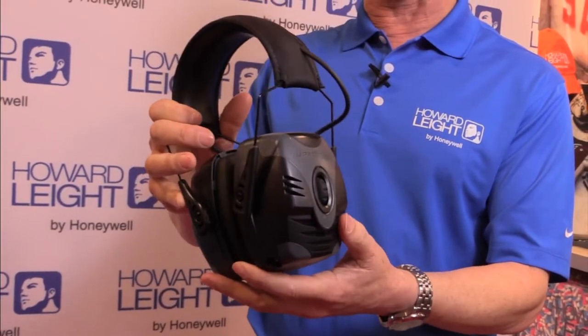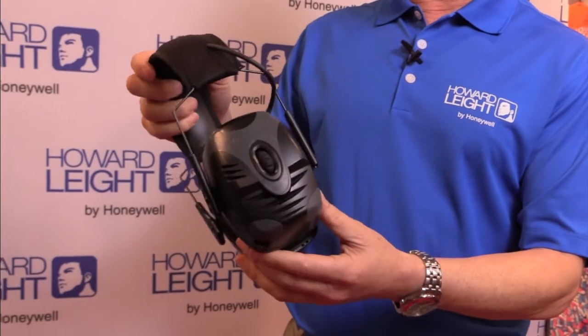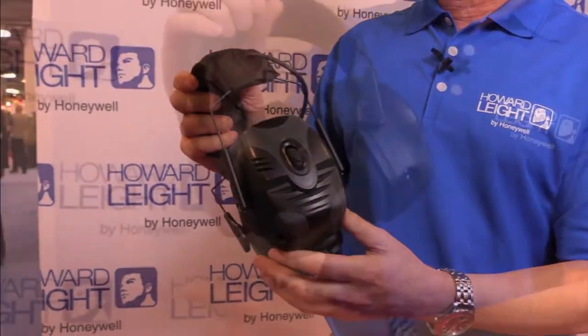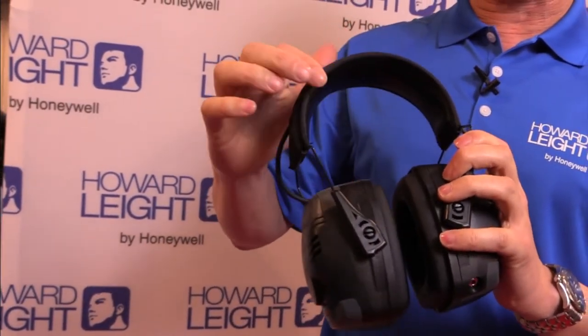This is our new tactical indoor range earmuff. It has a specialized rubberized coating on the outside corners. It has a single on and off switch, dual microphones for surround sound, and a super deluxe padded headband. You just put it on, adjust, and turn on the volume gain.